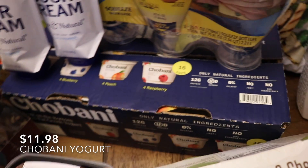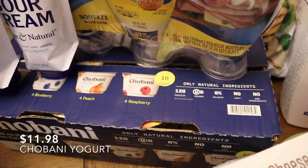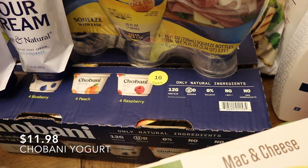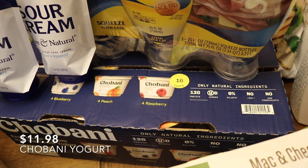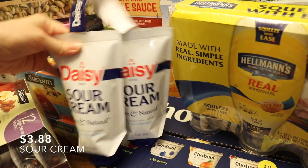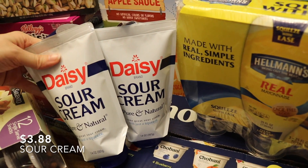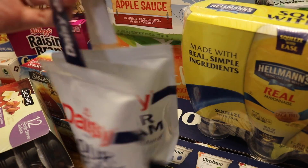This is a big pack — 16 — of Greek yogurt that comes in blueberry, peach, and raspberry. Again, a healthier snack for my husband. A couple of things of sour cream — the other option to buy is so big that my family wouldn't use it fast enough before it went bad, so we got this size. And then there's squeezable mayonnaise and a sausage.